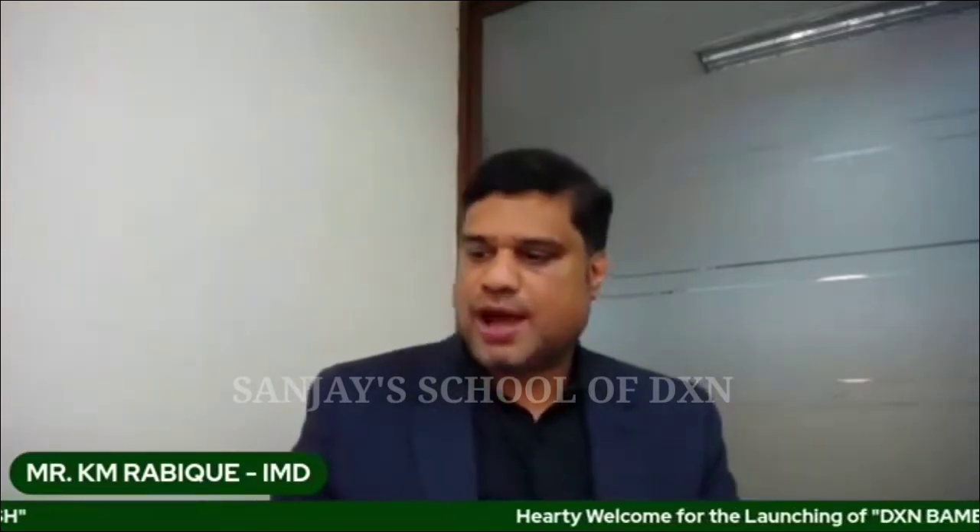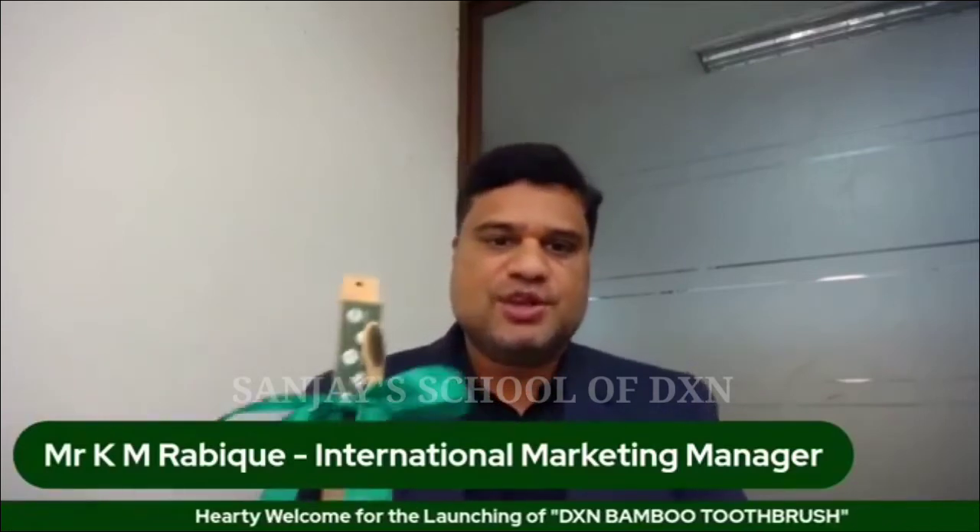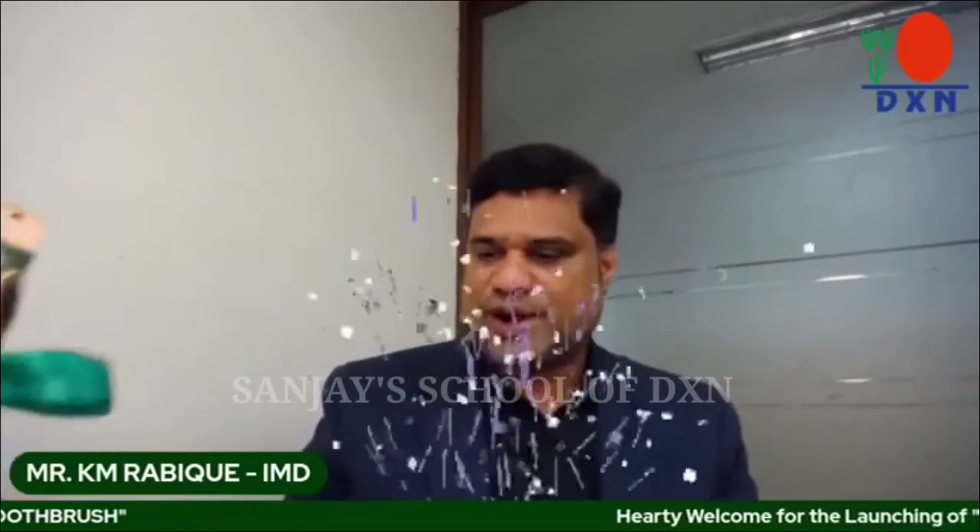Thank you Vijay, thank you Rahul. It's a wonderful day for DXN to add one more product range — a very simple but very powerful product range. On an official basis, let me introduce the new product with the official launch of the DXN Bamboo Toothbrush. With this one, we are officially announcing this product.